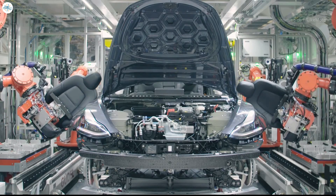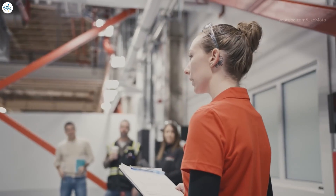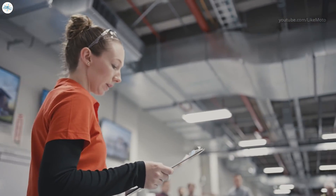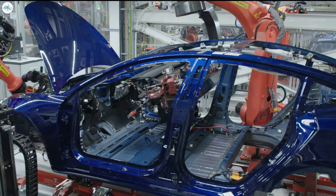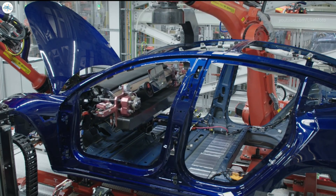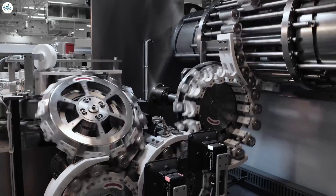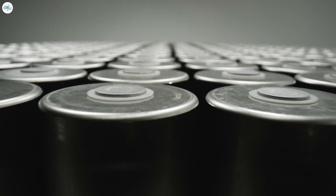Tesla has communicated to employees that it expects the IRS to release guidance any day now, and the automaker expects to lose the full credit on the Model 3 standard range — its cheapest vehicle. The Model 3 standard range is built in Fremont, California, but its battery pack uses LFP battery cells built in China. This communication appears intended to prepare buyers, as access to the full credit could change if delivery is done on April 1st rather than March 31st. Tesla's other Model Y and Model 3 vehicles are expected to retain the full tax credit, as they use battery cells built by Tesla or Panasonic in Nevada, California, or Texas.